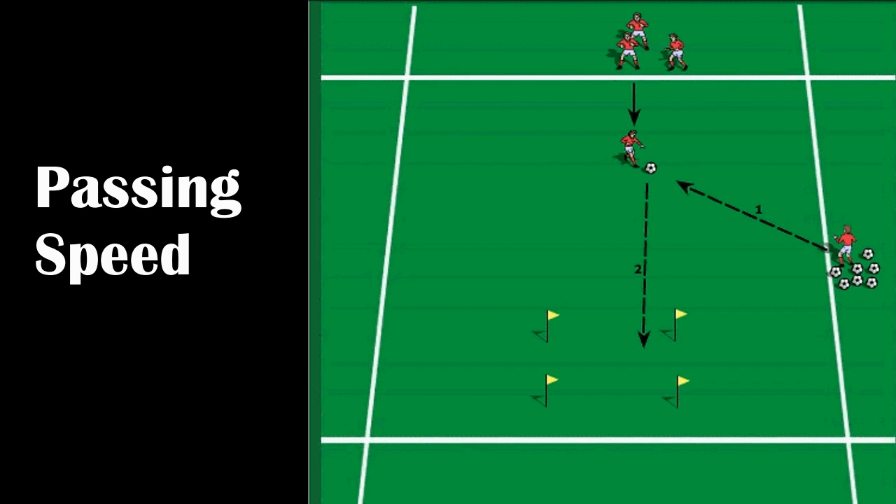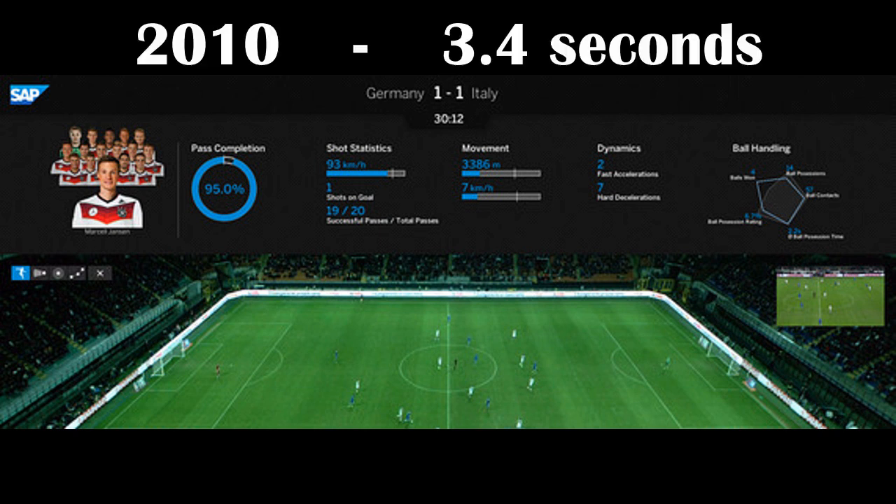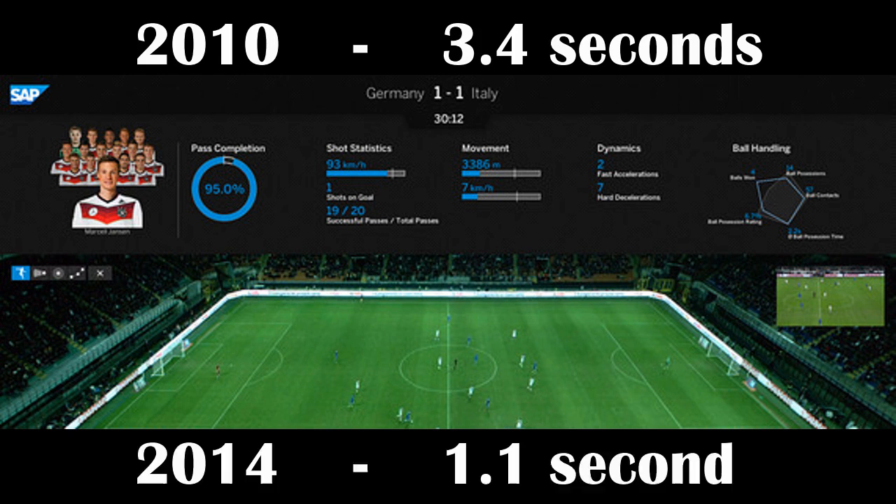For the German national team, one of their key targets ahead of the World Cup was to improve their passing speed. With the help of SAP's Match Insights technology, the team was able to reduce average possession time from 3.4 seconds in 2010 down to 1.1 seconds in 2014.